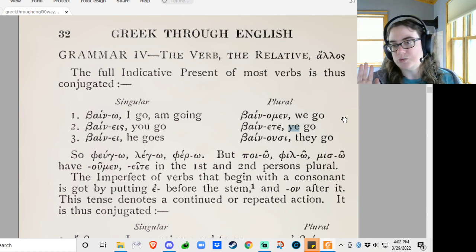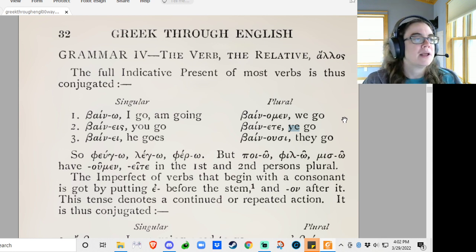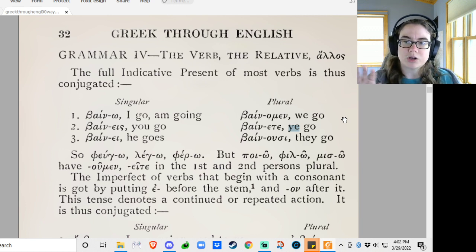And then bynusi: they go. So: o, eis, e, omen, eite, usi. It just rolls right off the tongue. That's how it looks for most verbs — most verbs are in group 1A or 1B. So those are the endings that the group 1 verbs have.